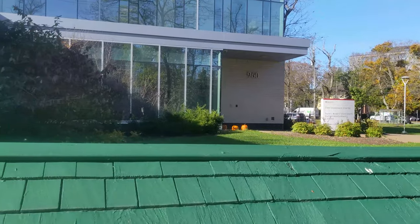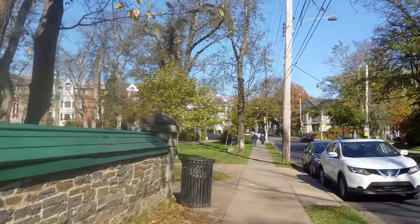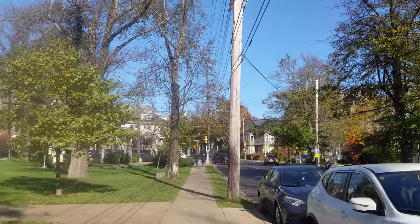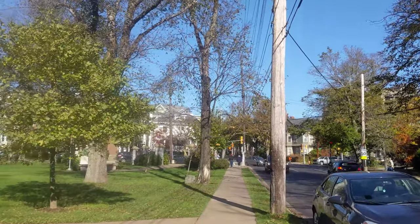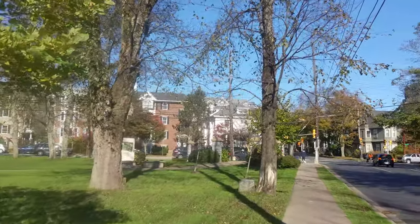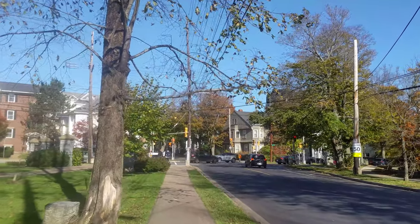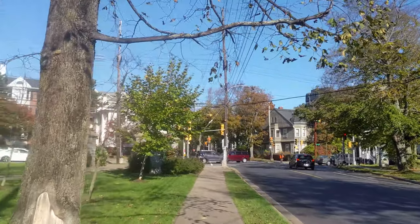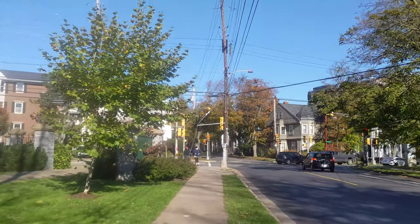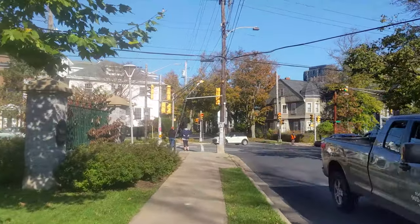The Language Center — 960. Let me make sure of my street here before I say it. This is the first time I've walked on this campus. I may have walked through this intersection, maybe not. But definitely the first time on the campus. So there you have it — St. Mary's University.